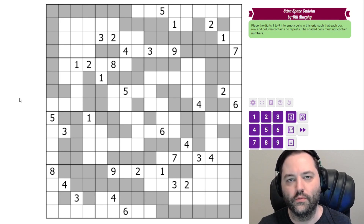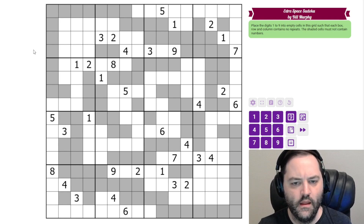Hi everyone, this is the walkthrough for the December 20th puzzle. It is called Extra Space Sudoku by Bill Murphy, and it's big, and it's going to take us a little while. This took me over 13 minutes testing it, and I doubt the walkthrough is going to be any faster than that.